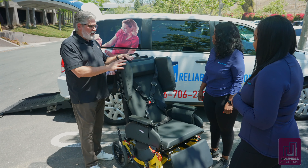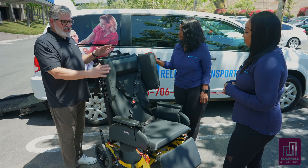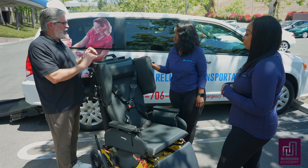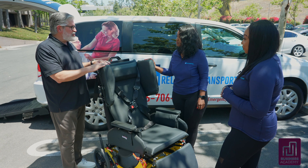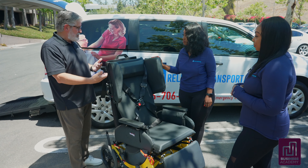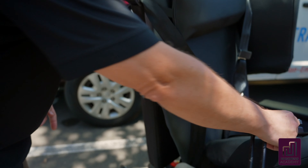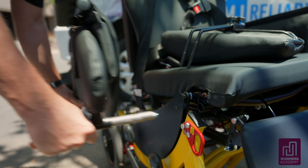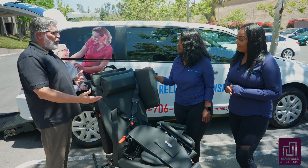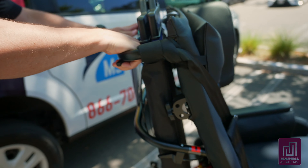Everything on this chair was designed so that one operator could take one person safely, be able to adjust everything on the chair by hand with no tools, and be able to transfer and transport them in a safe and comfortable manner. One key feature is the ability for everything to come off for an easy transfer — for example, being able to take a side bolster off and take the arms off the chair, so now we can effect an easy transfer from the side.